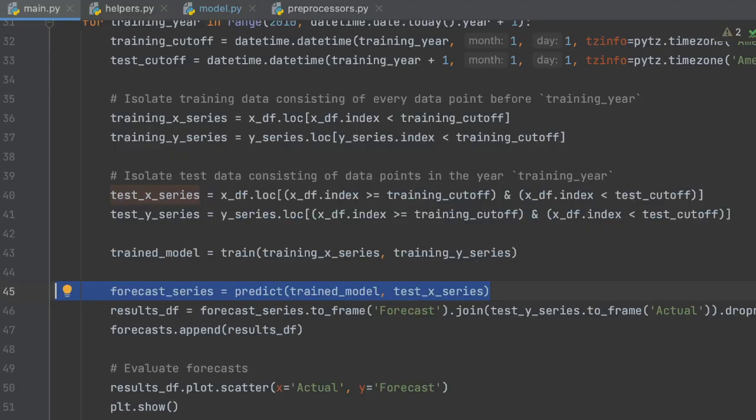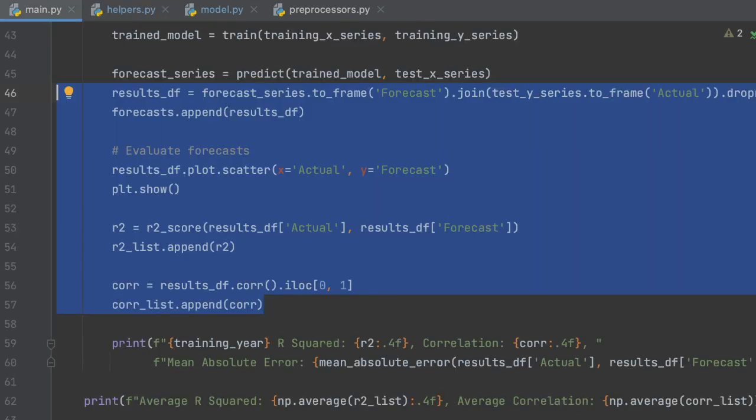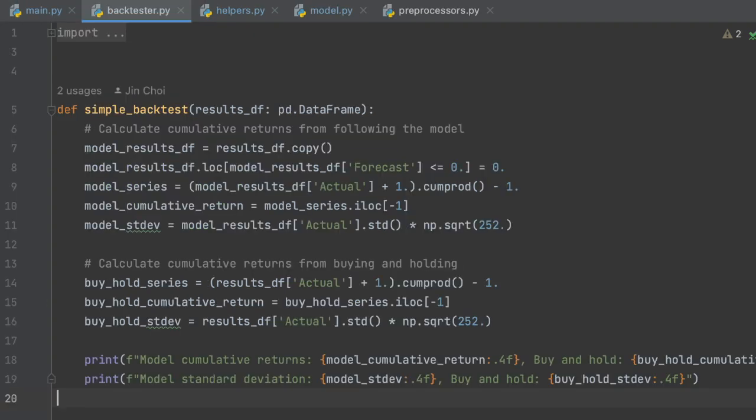Let's go back to main.py. We just finished training. In the next line, we use the trained model to make predictions using the test inputs. The rest of the code inside the for loop shows how well the model performed against the test outputs. Coming out of the for loop, the code performs a very simple backtest — it invests in the stock if the model predicts positive returns, or holds cash otherwise. And that concludes our code walkthrough.